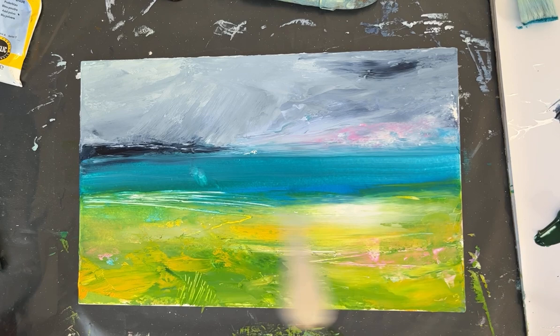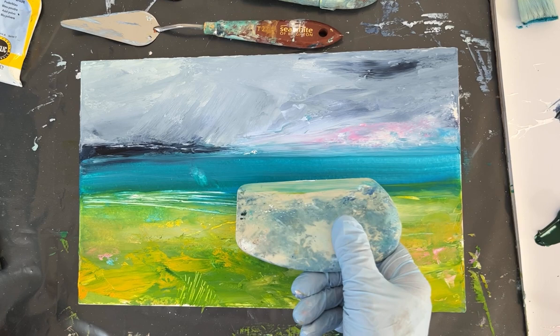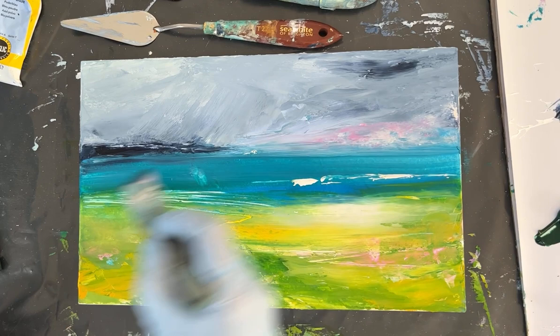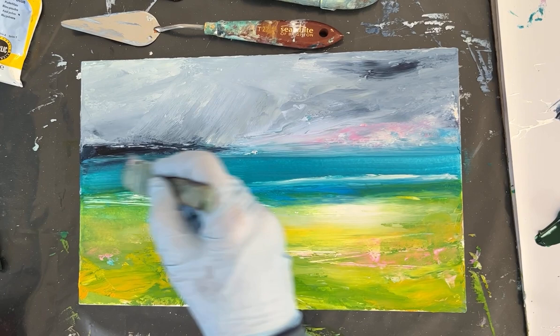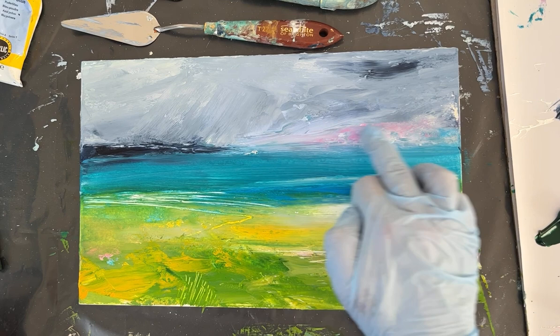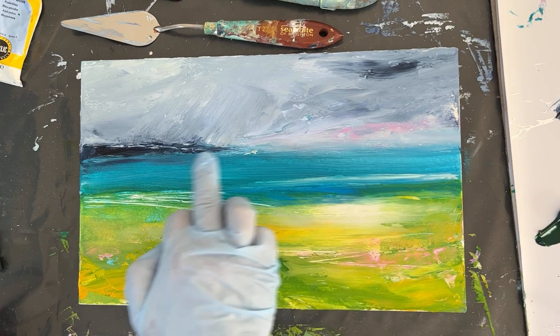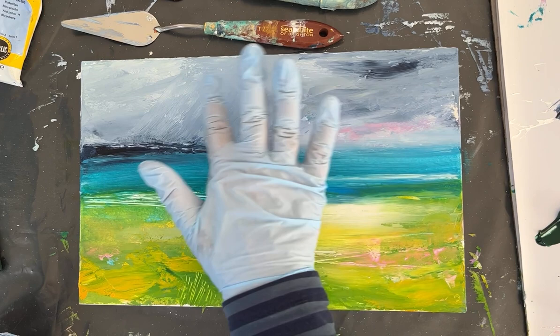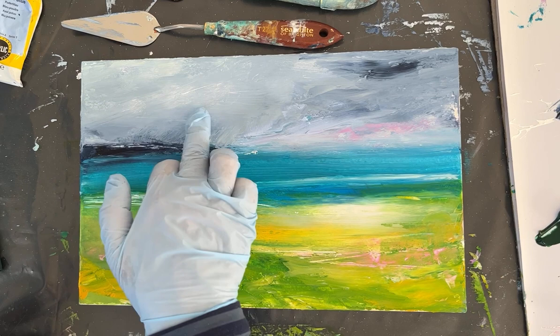I'm thinking maybe a bit of white across the middle there. These wedge tools are very good for anything like this. Way too much on there — let's just softly brush that out. This is drying very, very quickly on this board, which is the other thing I find. That's quite interesting, that little bit of white there.